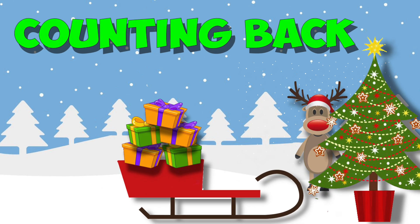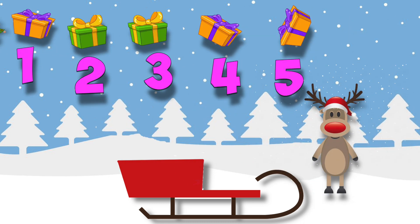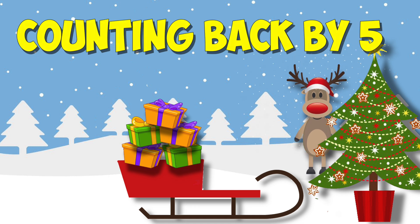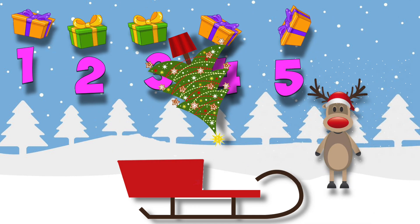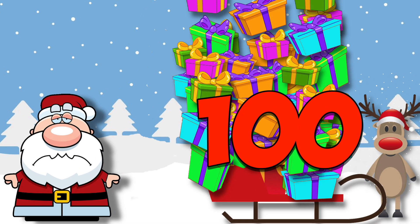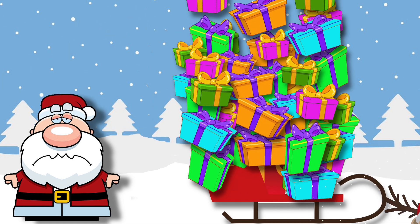Counting back, counting back, counting back by fives. Every time Rudolph sneezed, toys flew out in groups of five. Counting back, counting back, counting back by fives — every time Rudolph sneezed, toys counted back by fives. Santa started with 100 gifts in his sled, but Rudolph kept sneezing away five at a time.